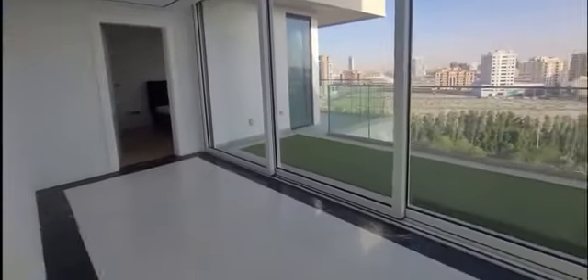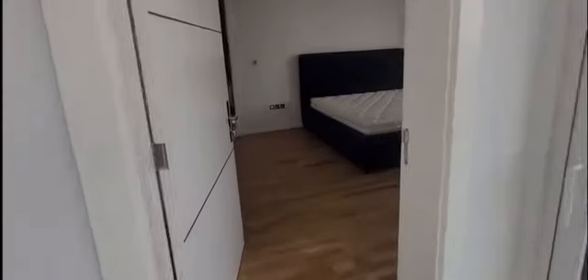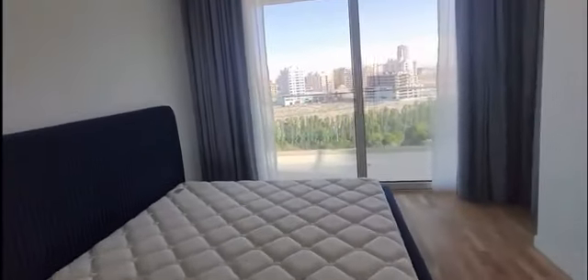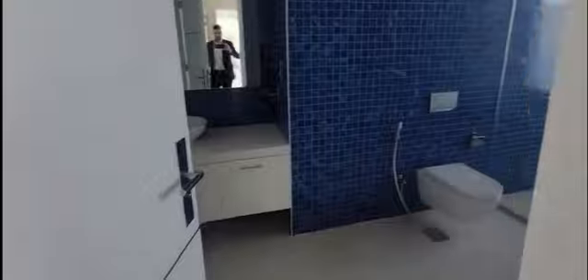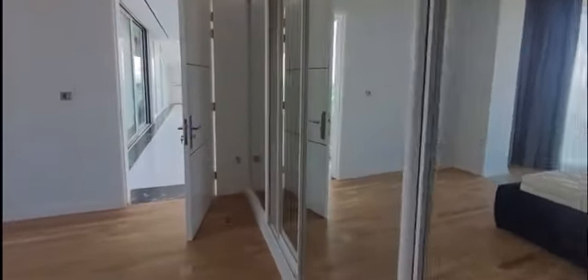Lovely, airy and bright. To our left we have the first guest bedroom. Again, good size, floor to ceiling windows, en suite, really good finish. Plenty of store space in these mirrored wardrobes.